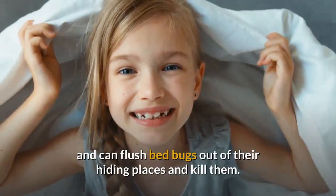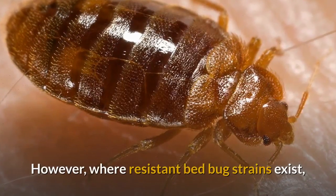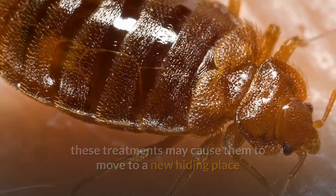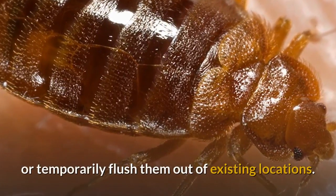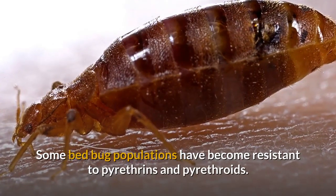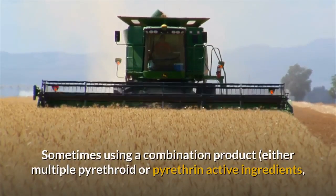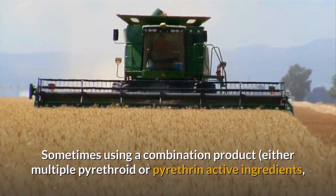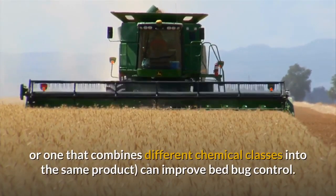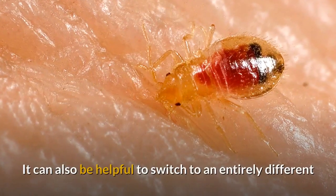However, where resistant bed bug strains exist, these treatments may cause them to move to a new hiding place or temporarily flush them out of existing locations. Some bed bug populations have become resistant to pyrethrins and pyrethroids. Sometimes using a combination product — either multiple pyrethroid or pyrethrin active ingredients, or one that combines different chemical classes — can improve bed bug control. It can also be helpful to switch to an entirely different chemical class to control resistant bed bug populations.